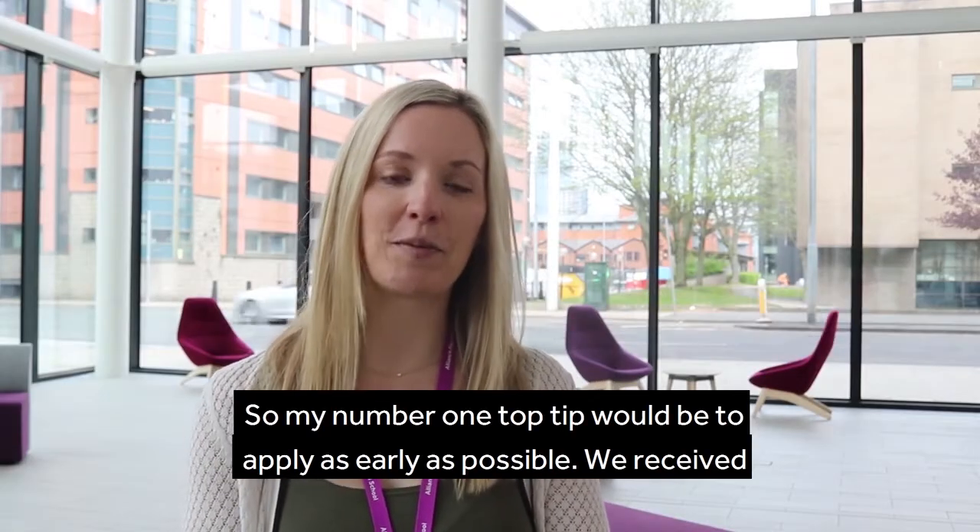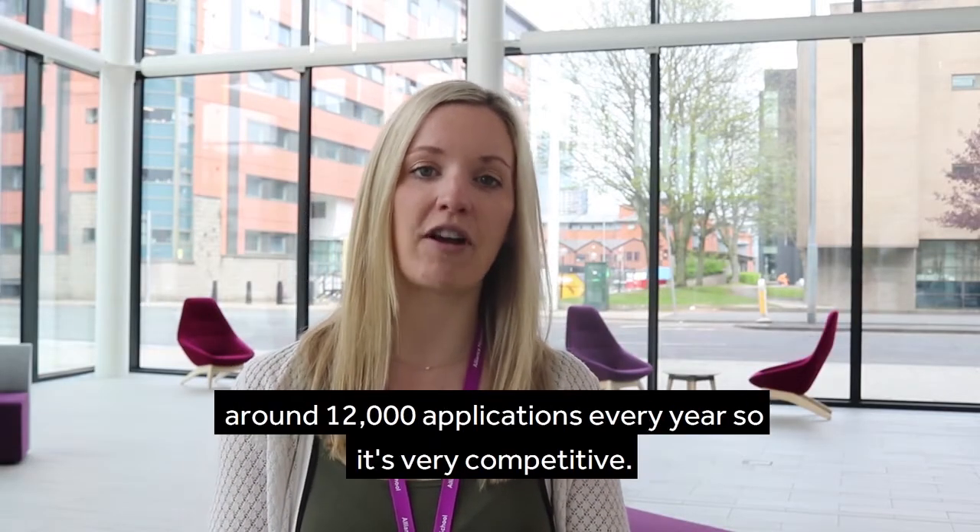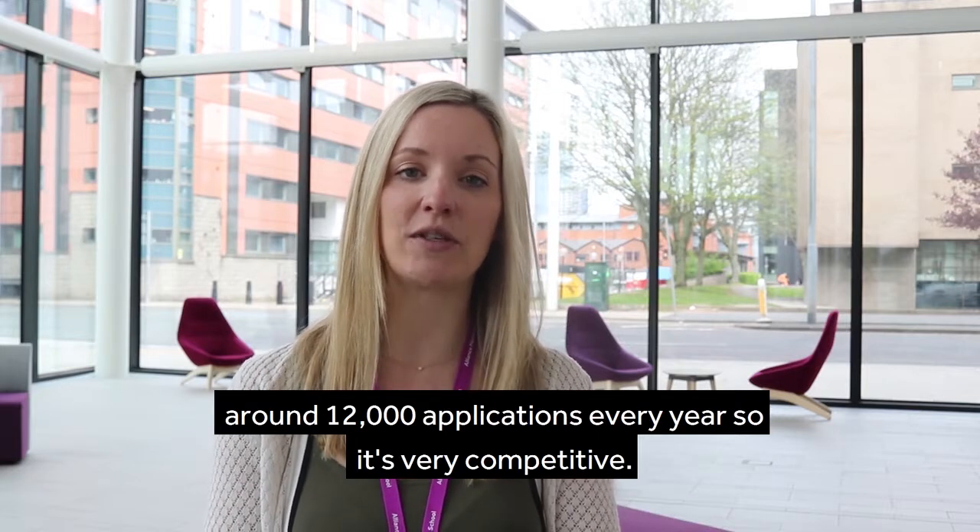So my number one top tip would be to apply as early as possible. We receive around 12,000 applications every year so it's very competitive.